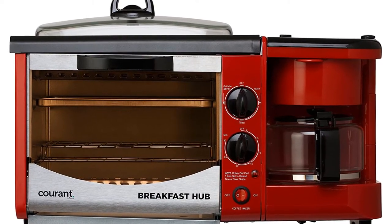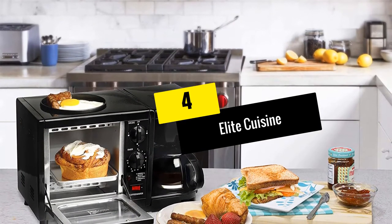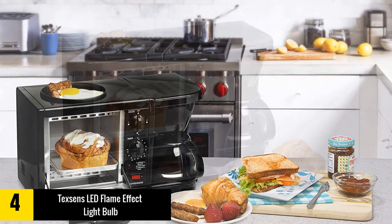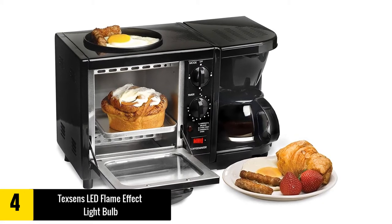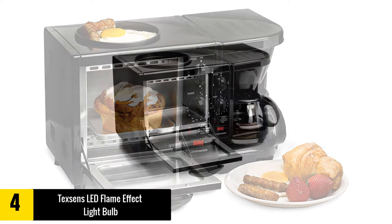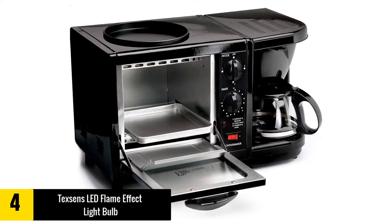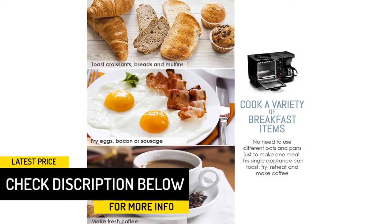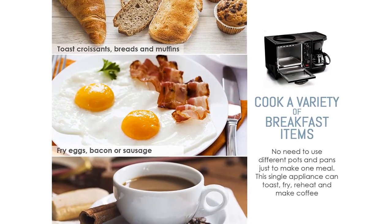Moving on, at number four we have the Elite Cuisine EBK200B Breakfast Station. Start your morning right with the Elite Cuisine three-in-one multi-function breakfast station — enjoy freshly brewed coffee, toast, and eggs, all while saving countertop space and energy. This compact unit features a toaster oven with a 15-minute timer and indicator light, a four-cup capacity coffee maker with a swing-out filter compartment, and a six-inch diameter frying griddle perfect for eggs and other breakfast foods. Cleanup is easy and storage is hassle-free.